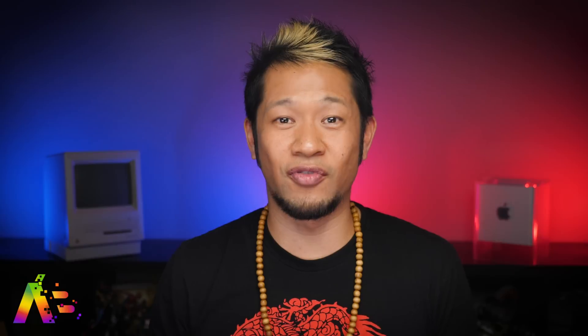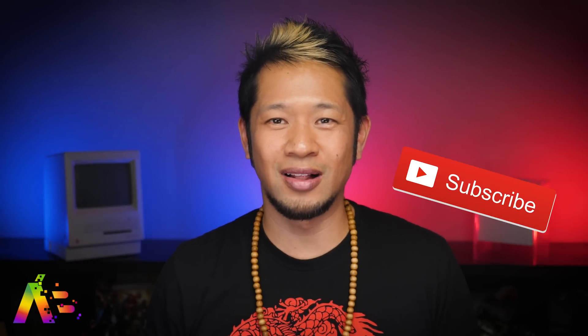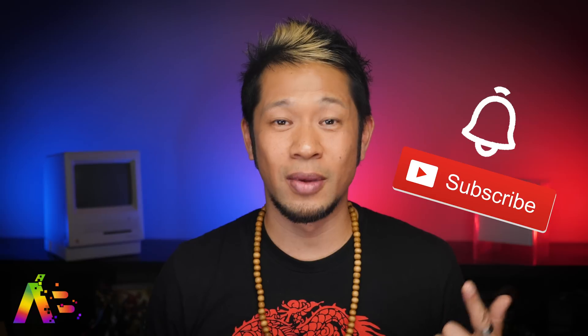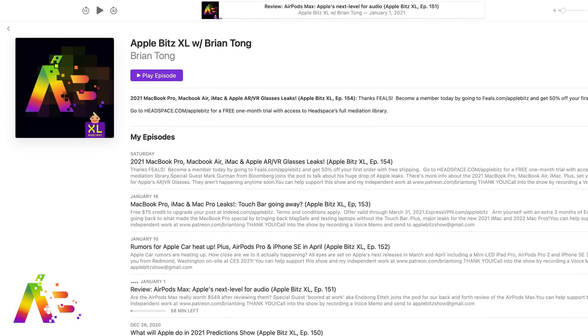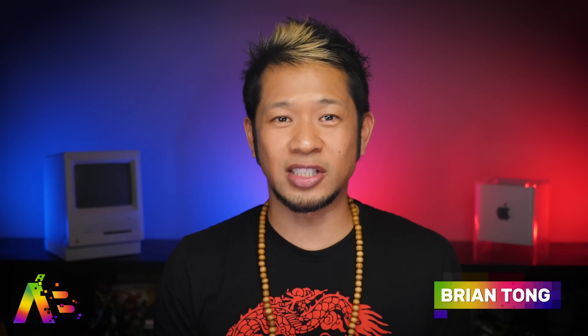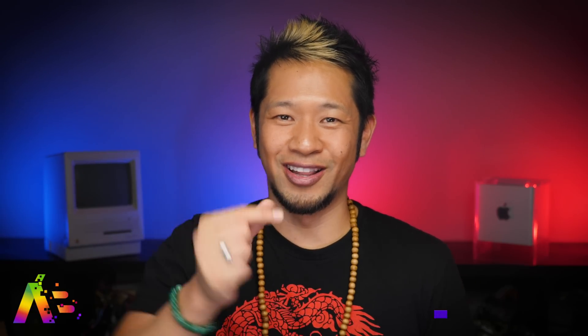That's going to do it for this video. If you like what you see, give me that thumbs up and hit the notification bell to get all my videos when they drop. You can also check out my Apple Bits XL audio podcast for a deep dive on these stories and more every week with special guests. Thanks so much for watching — I'll see you next time. Take care, be safe, peace and love.